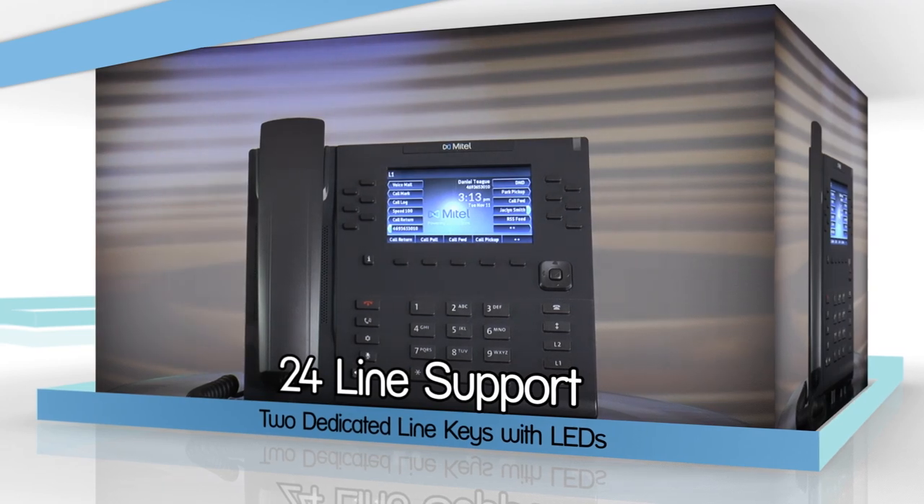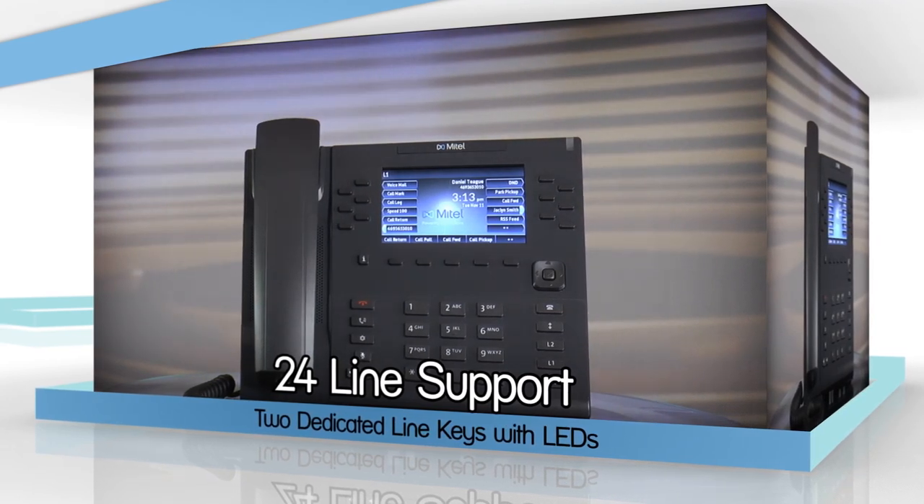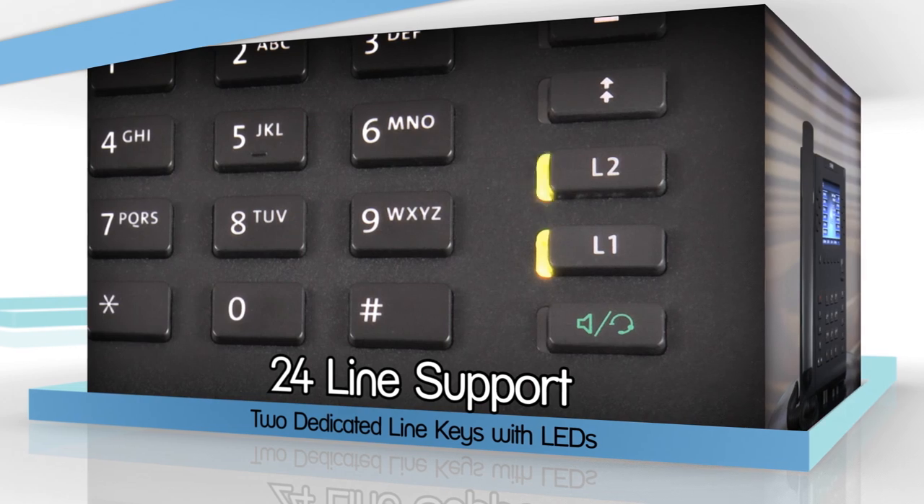The phone supports up to 24 lines when used in conjunction with an expansion module and has two dedicated line keys with LEDs.